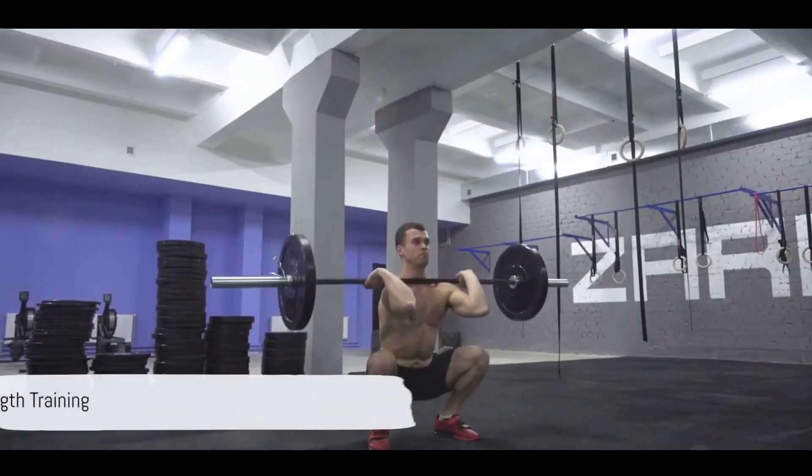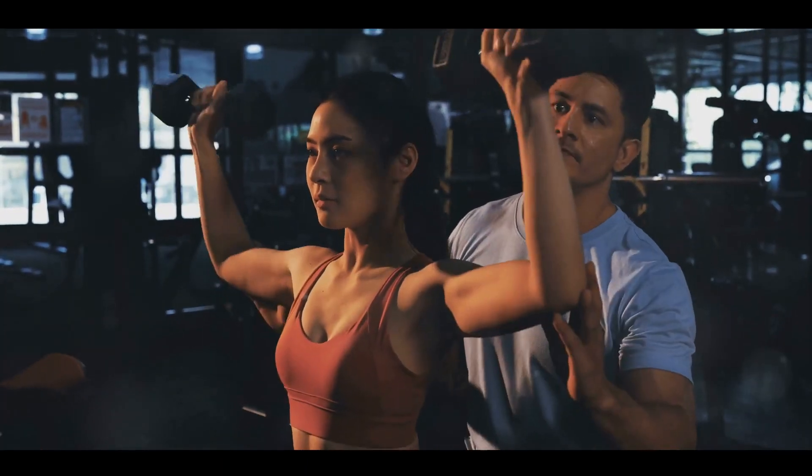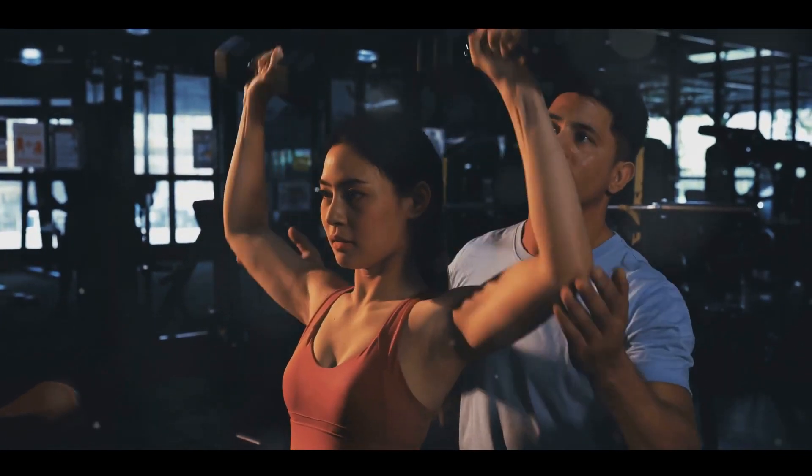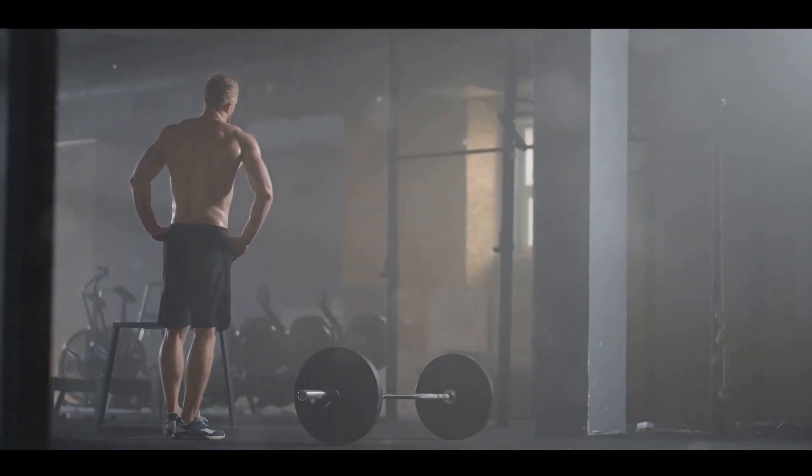Coming in at number 4 is Strength Training. This includes weight lifting, resistance band exercises, and body weight workouts. Aim for 2 to 3 sessions a week, focusing on different muscle groups each time. Strength Training not only burns calories, but also builds muscle mass, which increases your resting metabolic rate.